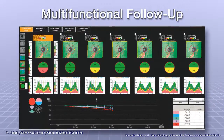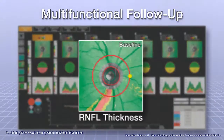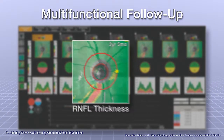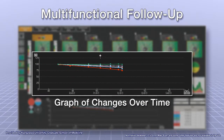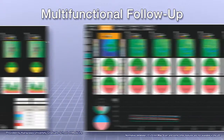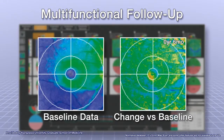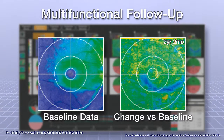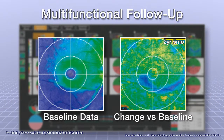The multifunctional follow-up mode performs analysis based on data captured in up to 50 sessions and displays a graph showing the trend of changes over time. This function can be used to evaluate the progression of glaucoma in its early stages by displaying changes in retinal thickness compared to the baseline data.